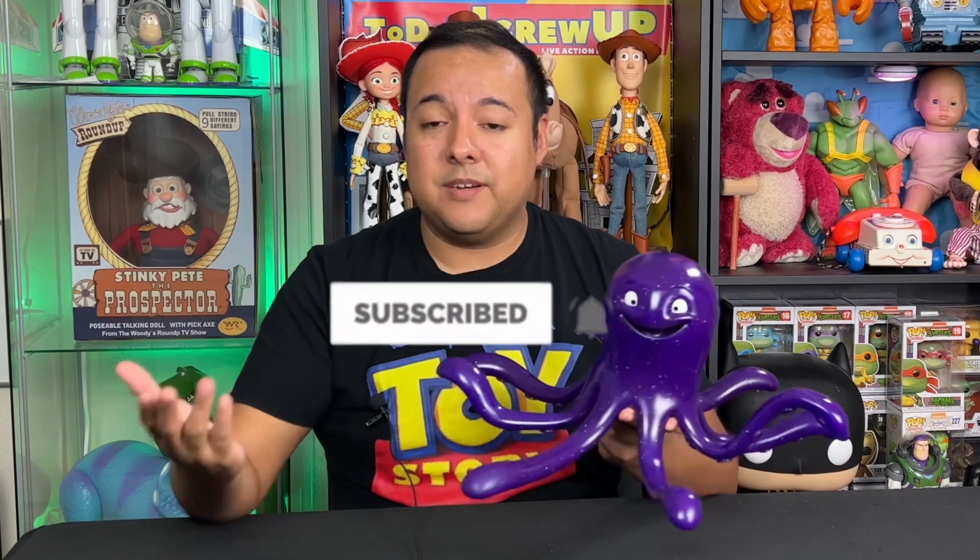It is amazing — movie accurate, movie scale — you really can't ask for more, and it's very high quality. Let me know in the comment section below: are you going to get this movie accurate Stretch for yourself? I highly recommend Sid Toys. As always partners, thank you so much for watching, liking, and commenting on these videos — it really helps support what I do here on YouTube. If you'd like to continue to support me, hit that subscribe button, hit that notification bell, and I'll see you partners on the next video review. Take care.